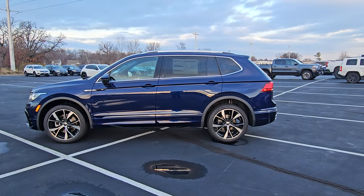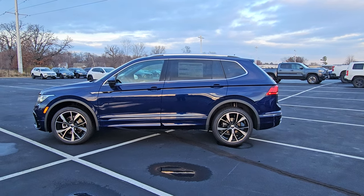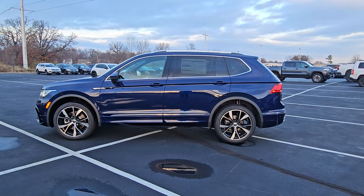Hello guys, this is Arise from Bomberido St. Peter's Volkswagen in St. Louis. Today I'm bringing you a 2024 Volkswagen Tiguan SEL R-Line 4Motion.